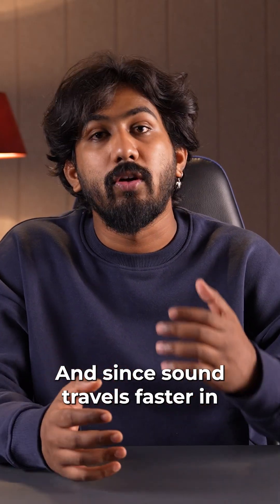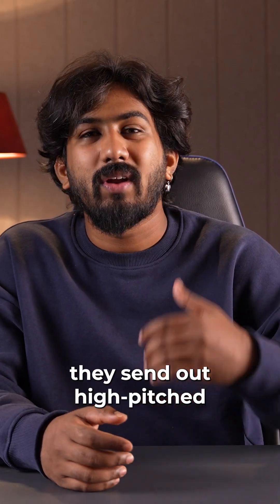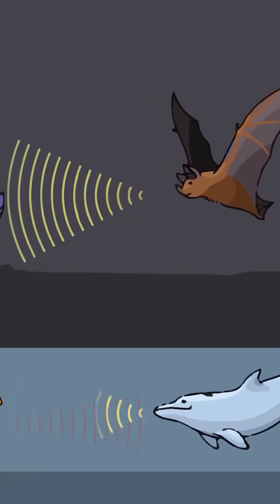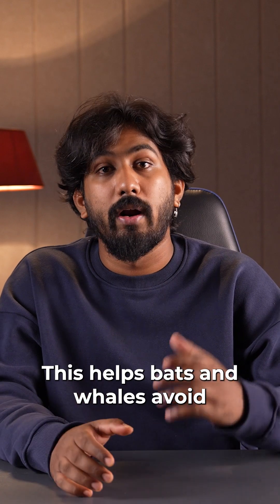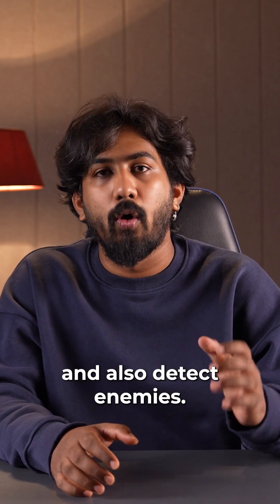Since sound travels faster in colder temperatures, they send out high-pitched sound waves. These sound waves echo back when they hit something. This helps bats and whales avoid obstacles, find food, and also detect enemies.